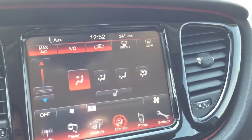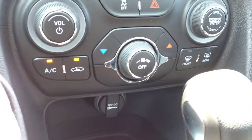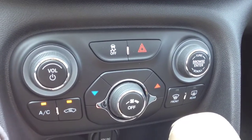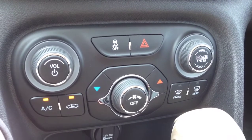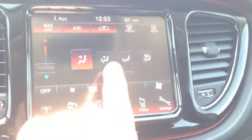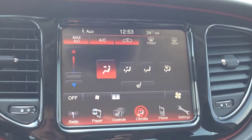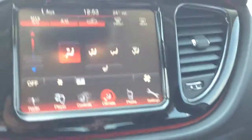All the climate control zones that you see on screen are also replicated down here physically, so if you dim the screen or turn it off for whatever reason, you can still make changes. The only thing you have to do on the screen is change the positioning of the fan — but that's not a big deal, because usually once you pick it, you keep it.